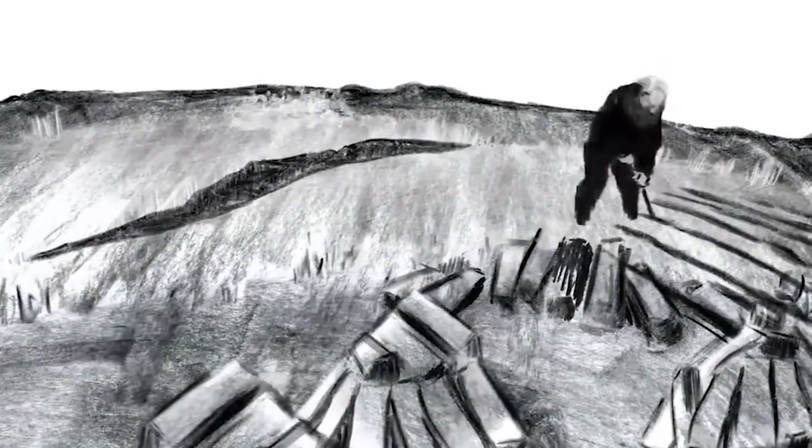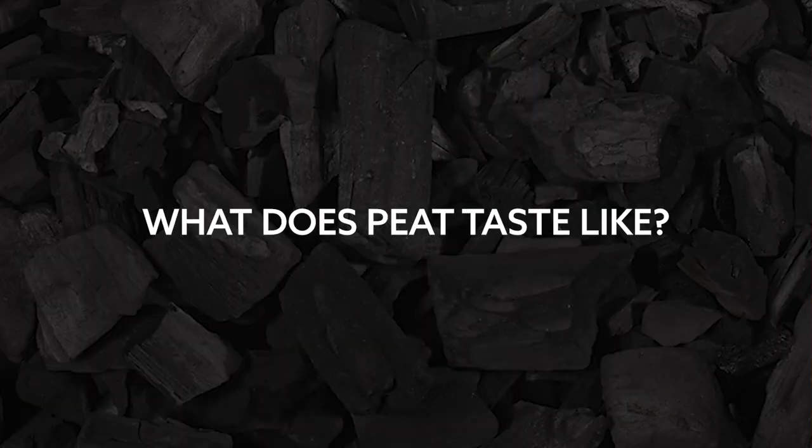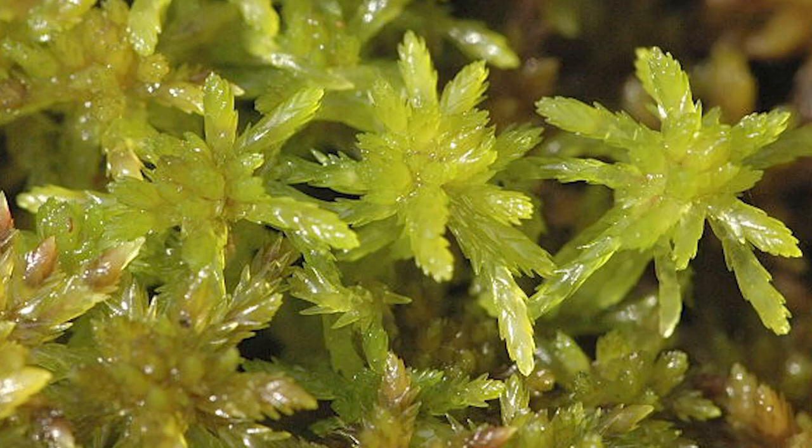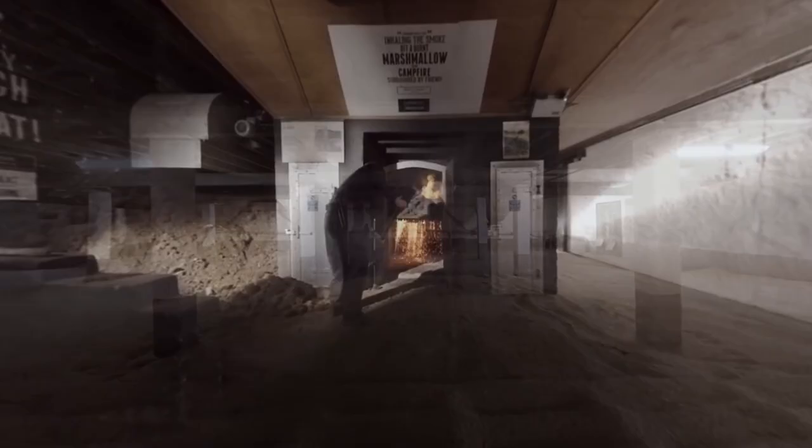Peat comes into whiskey production as the fuel source for drying barley or other grains for malting. The predominant component of peat is a type of moss called sphagnum, which gives a characteristic sort of rubbery smell, especially when burned.